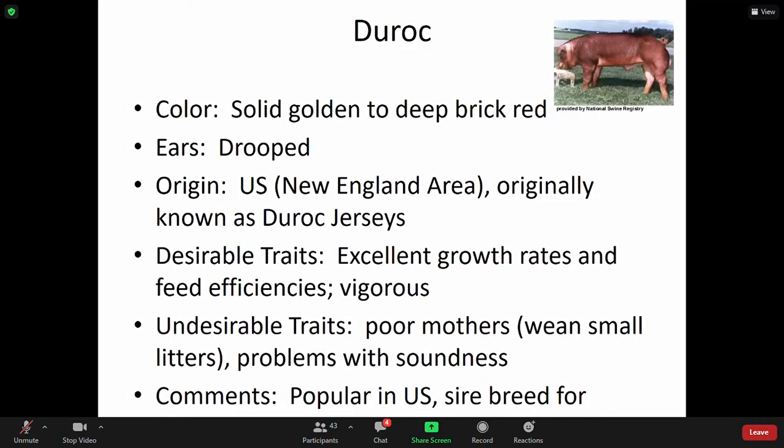Duroc, which is a fun breed to work with. They have a solid golden to deep brick red color. They have drooped ears. A lot of the characteristics on a pig you'll be able to tell from their ear positioning, their colorations, their tail position, and their snout or lack of elongation of the snout. The Duroc was originated in the U.S. They have excellent growth rates and are very efficient feeders.